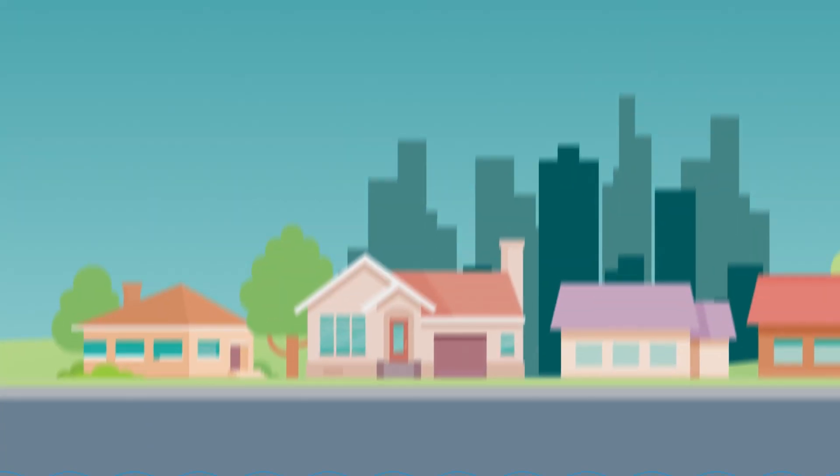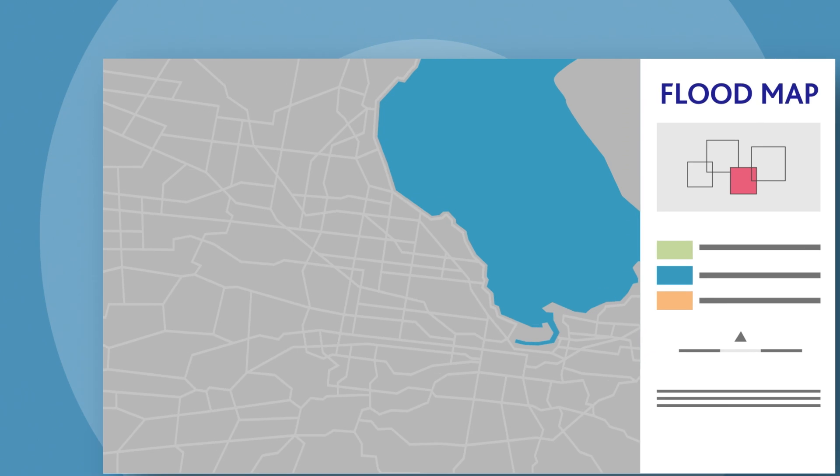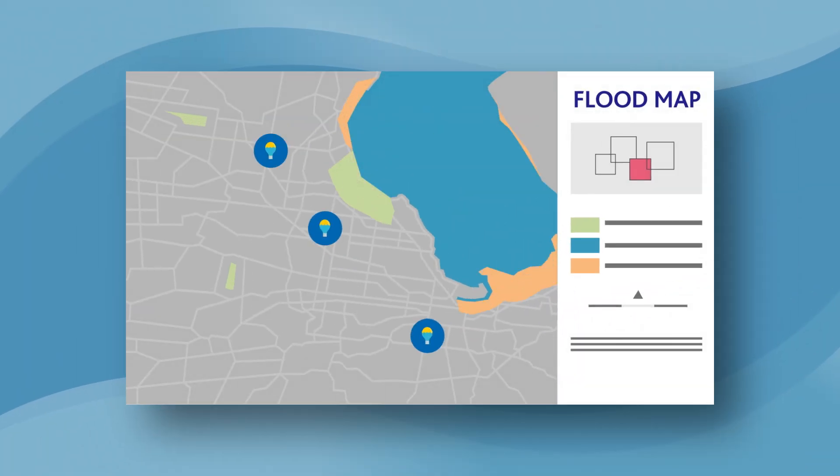We understand that floods can be concerning. However, flood maps don't create more risk. They help us better understand our existing flood risk and what to do in a flood event.